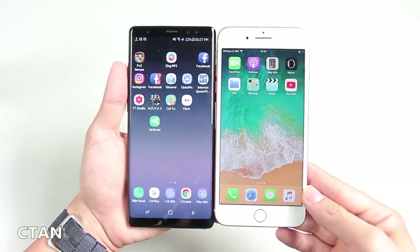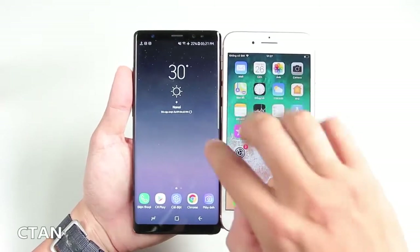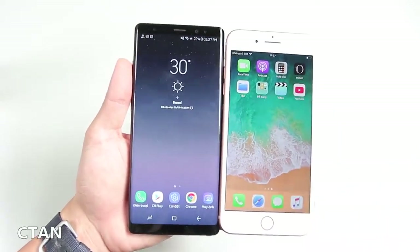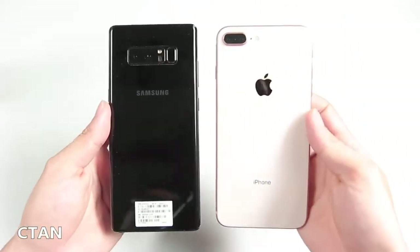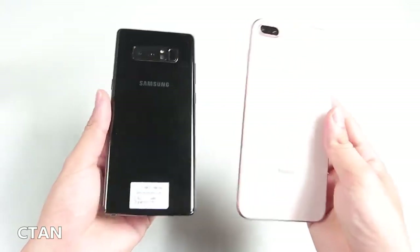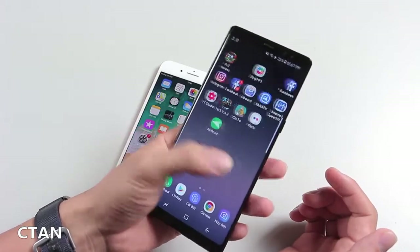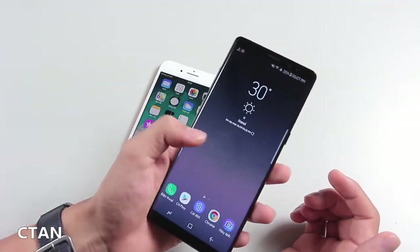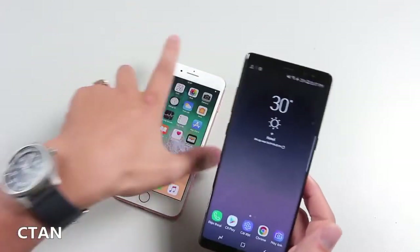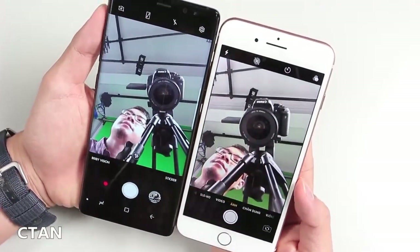Performance: the iPhone 8 Plus sprints past the Note 8 in this round, thanks to its new A11 Bionic processor. This high-powered six-core chip trounced Samsung's Snapdragon 835 octa-core chip in both synthetic benchmarks and real-world tests. On Geekbench, the iPhone 8 scored 10,170 compared to the Note 8's 6,564. On 3DMark Ice Storm Unlimited, which measures graphics performance, the iPhone 8 Plus hit 64,412, blowing away the Note 8's 39,834.